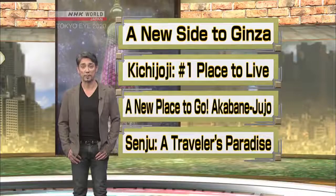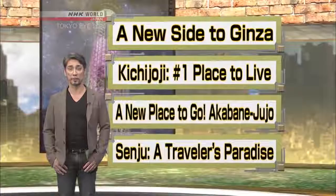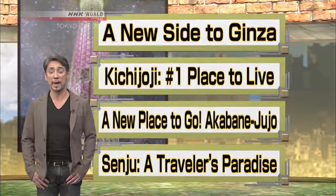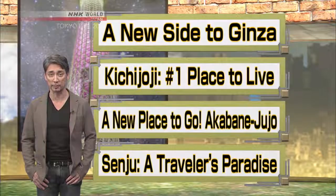First off, some areas we've showcased this year. Ginza, a popular sightseeing spot in central Tokyo. Kichijoji, known as a great place to live and explore. Plus two neighborhoods that have been gaining attention recently: Akabane and Senju. Let's take a look.